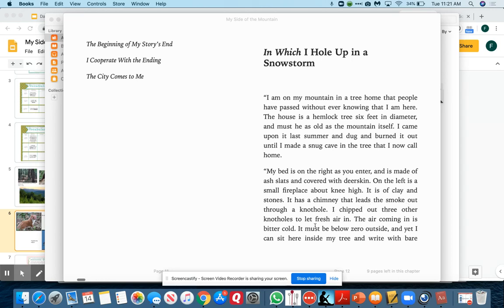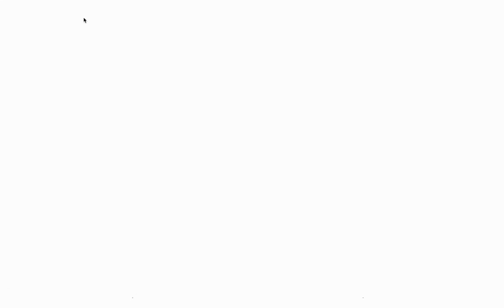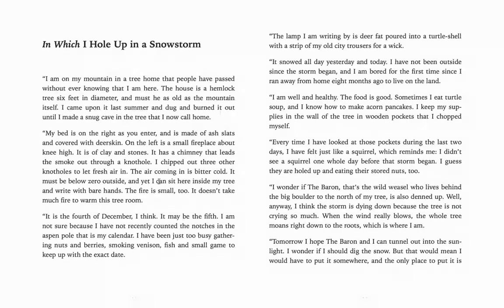"I chipped out three other knotholes to let fresh air in. The air coming in is bitter cold. It must be below zero outside, and yet I can sit here inside my tree and write with bare hands. The fire is small too. It doesn't take much fire to warm this tree room. It is the 4th of December, I think. It may be the 5th. I am not sure because I have not recently counted the notches in the aspen pole that is my calendar."